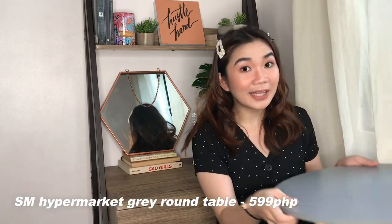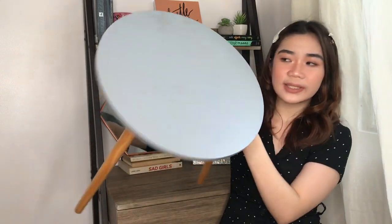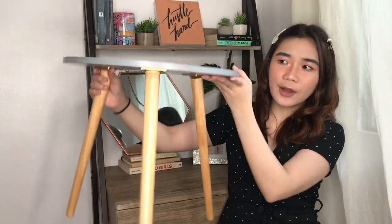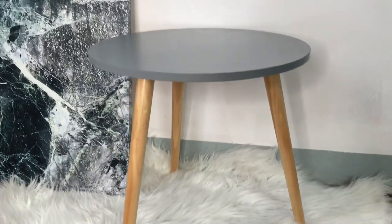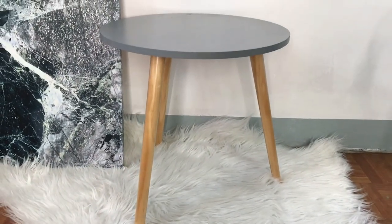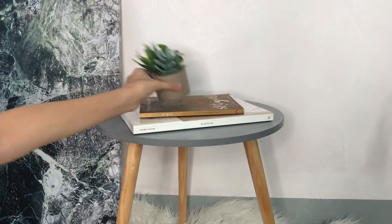Next on my list is this coffee table that I saw in SM Hypermarket on sale. I've been very lucky to find sale items that are really good. It's a gray round coffee table — the white one is more expensive than the gray one, but it's perfect and works well for me because I really wanted it to match my room.